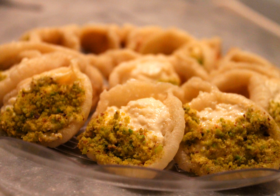It is then deep fried or, less commonly, baked, and served with a hot sweet syrup or sometimes honey.